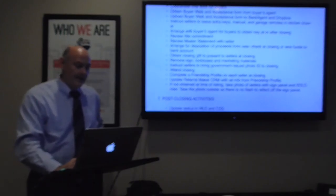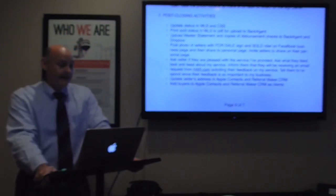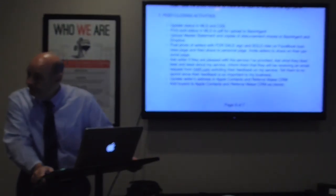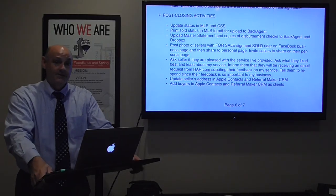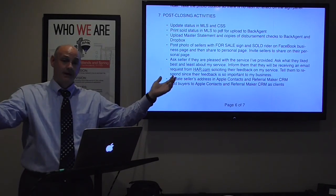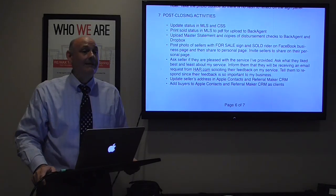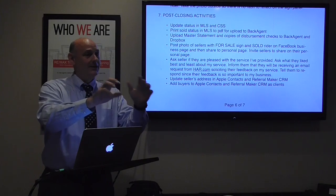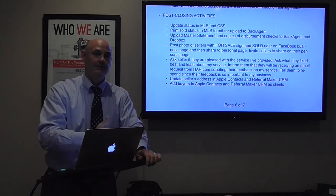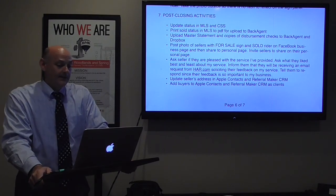Post-closing activities: update the status in the MLS and CSS, print the sold status to PDF for upload to Back Agent, upload the master statement and all closing docs to Back Agent and Dropbox. I post a photo of the sellers with the Sold rider on the Facebook business page, share to personal page, and invite them to share it on their personal page. This is a big celebration — congratulations to the Smiths, we just closed on their home. When I share to my personal page I'm congratulating, not advertising, so it's always done in the context of relationship.